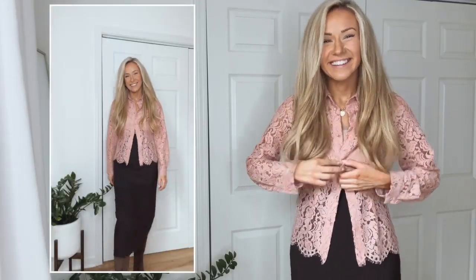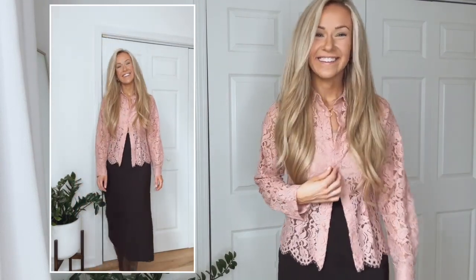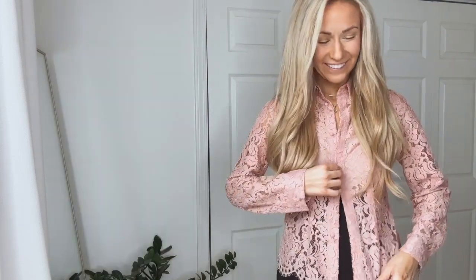How pretty is this pink lace top? Unfortunately I did have to return it because it runs small — the button keeps flying open. I did size up one size but it's still too small, so I would recommend sizing up at least one to two sizes. I paired this top with a high-waisted brown skirt. I love this color combination — it could also be worn with brown pants, black pants, jeans, beige pants, or camel pants. In the summertime I would also wear this top with white pants or white jeans.